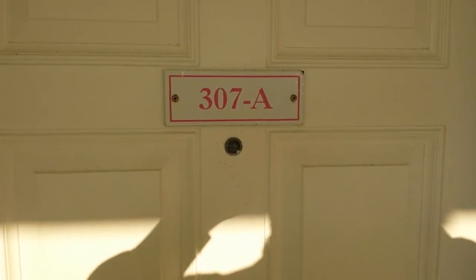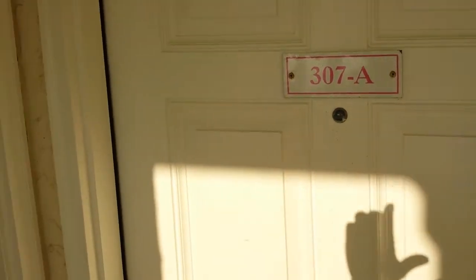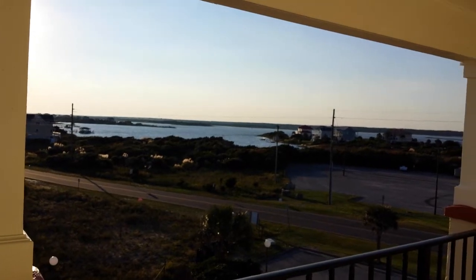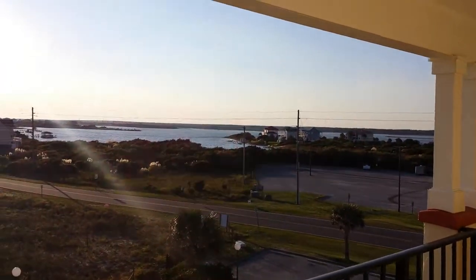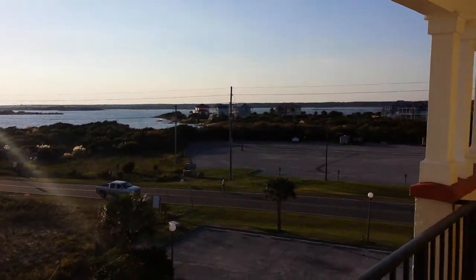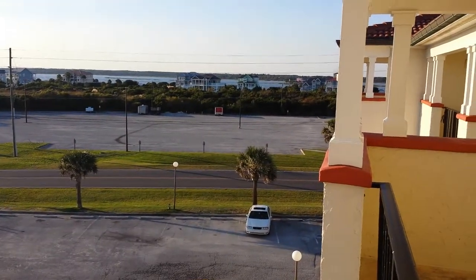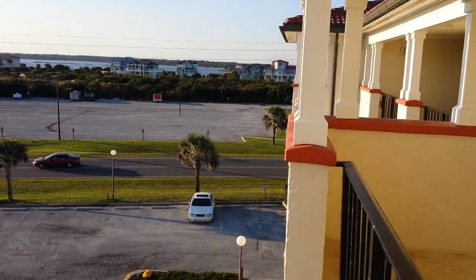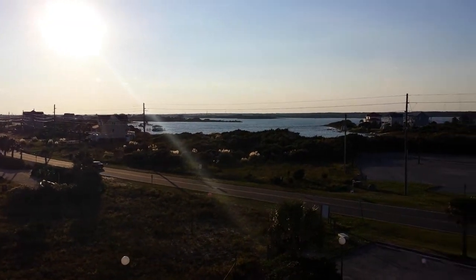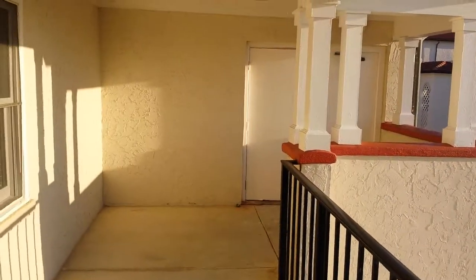Hi, I'm here at 307A Villa Capriani condominiums. If you turn around the other way off the balcony here, you can see a nice view of the sound. Just over here across the street are the tennis courts, and just around the corner — you can't quite see them — but there's a nice view of the intercoastal waterway here to the left.